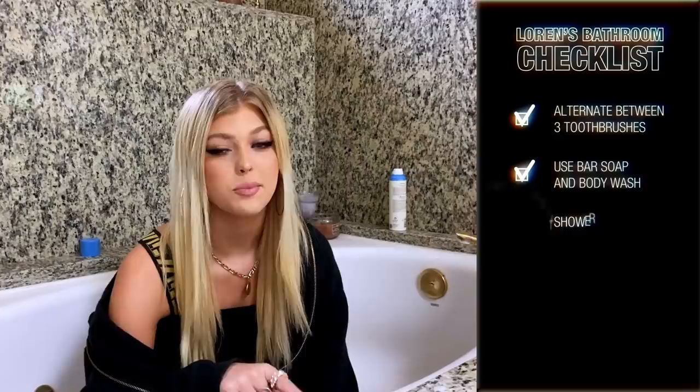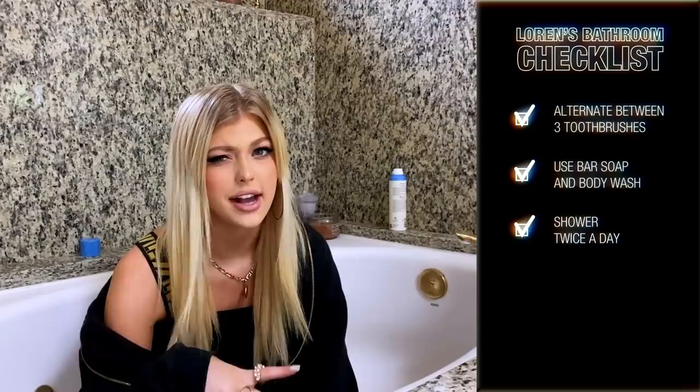Are you a morning or night shower person? So I shower twice a day, but I wash my hair once a day. I wake up and shower because I feel like I sweat a lot in my sleep and wake up feeling really gross. My room gets really hot at night, so I like to shower in the morning. And then I shower at night because I work out at night usually, and I'm not going to sleep with sweaty hair.